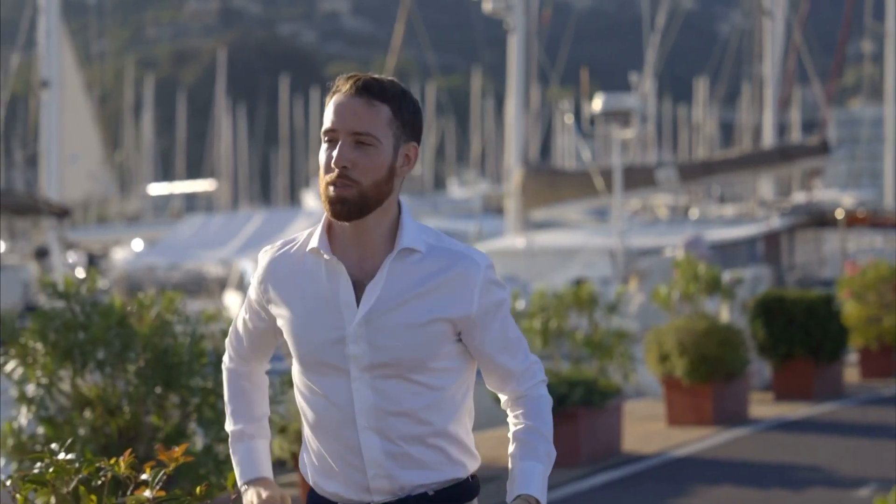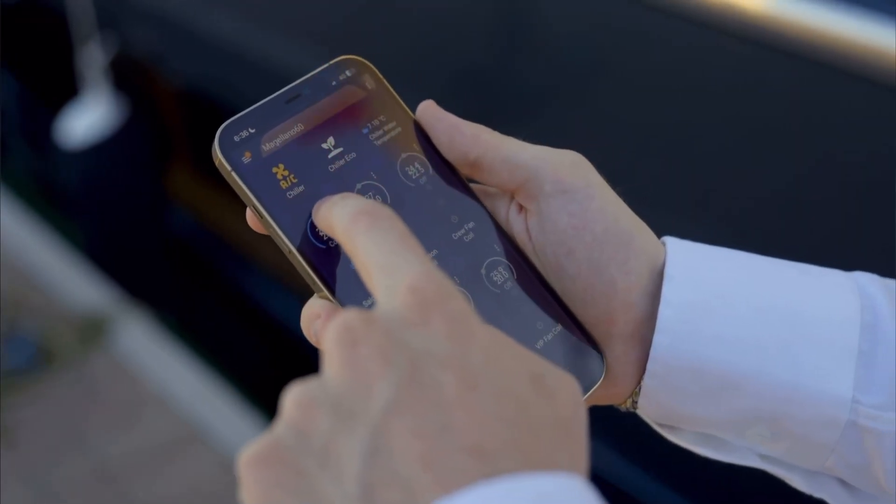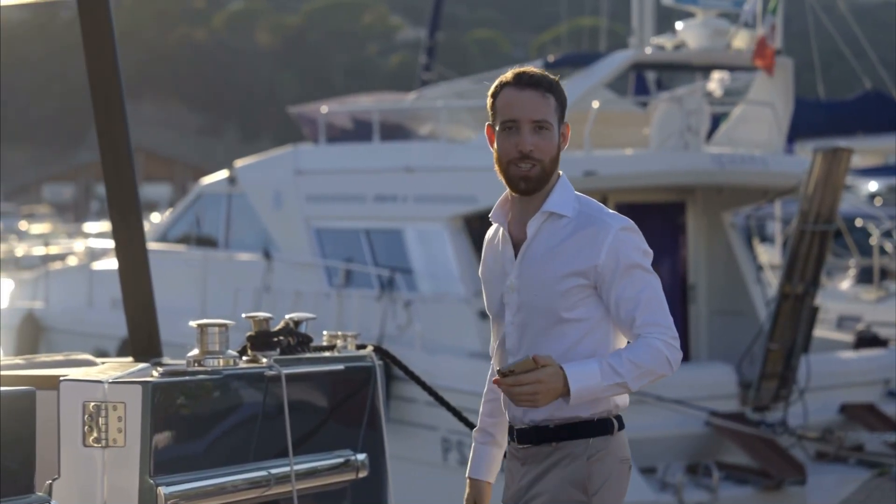For example, using the smartphone, it's possible to already set the internal temperature that we want in any of the six zones onboard with the air conditioner. Let me take you onboard and show you what else she can do.